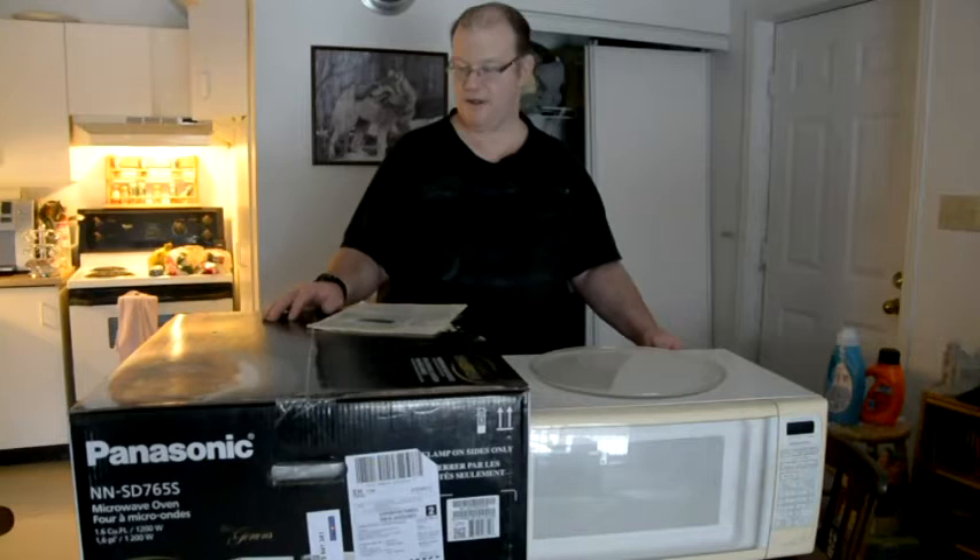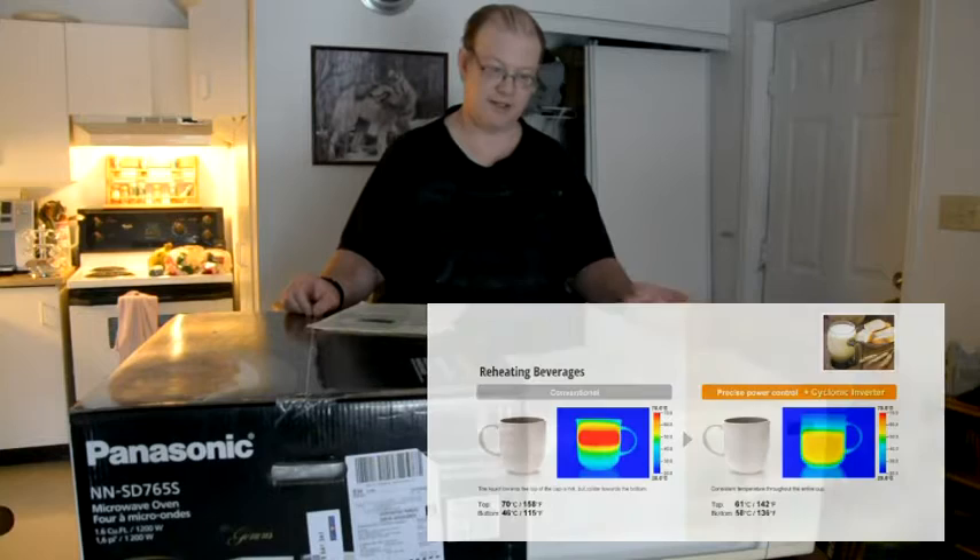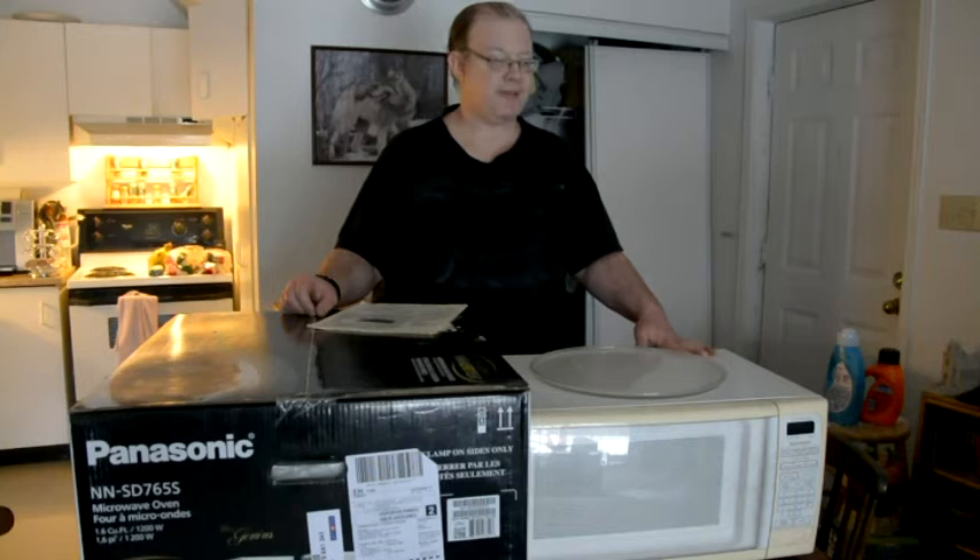The inverter technology runs differently — it automatically adjusts the power when you cook your food, reheat, or defrost by weight. That is the good part about inverter microwaves — they've gone to inverter signals.